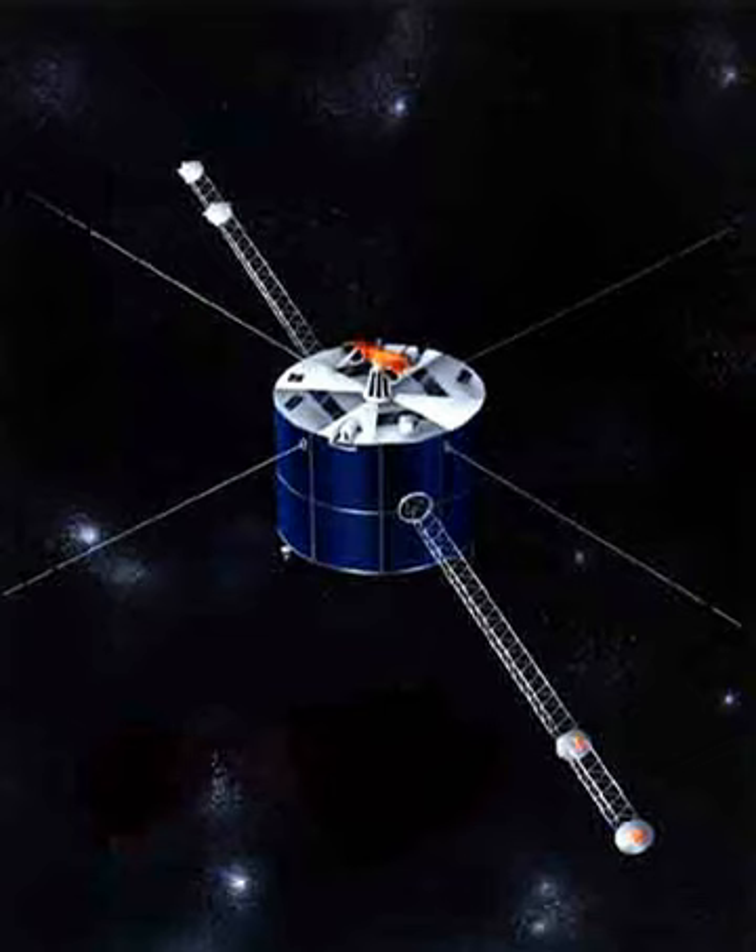Geotail is a satellite observing the Earth's magnetosphere. It was developed by Japan's ISAS in association with the United States NASA, and was launched by a Delta II rocket on July 24, 1992.